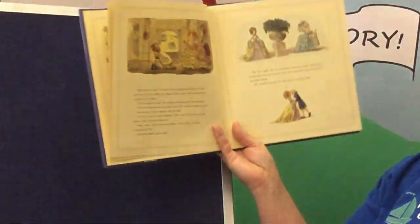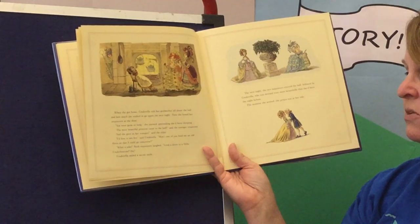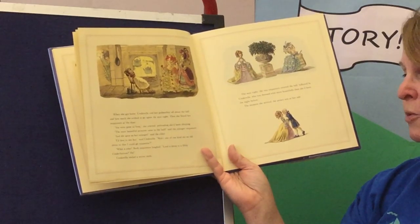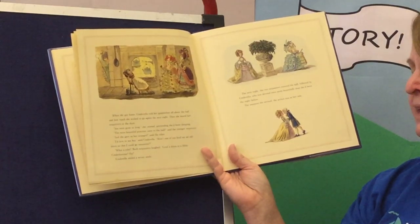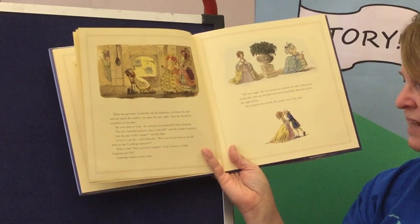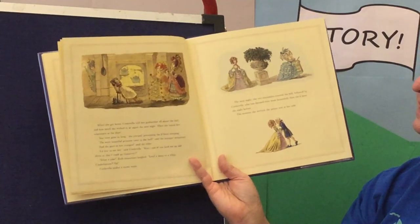When she got home, Cinderella told her godmother all about the ball and how much she wished to go again the next night. Then she heard her stepsisters at the door. 'Oh, you were gone so long,' she yawned, pretending she'd been sleeping. 'The most beautiful princess came to the ball,' said the younger sister. 'And she gave us her oranges,' said the elder. 'Oh, I'd love to see her,' said Cinderella. 'Won't one of you lend me an old dress so that I can go tomorrow?' 'What a joke!' both stepsisters laughed. 'Lend a dress to a filthy Cinderbottom? Ha!' Cinderella smiled a secret smile.